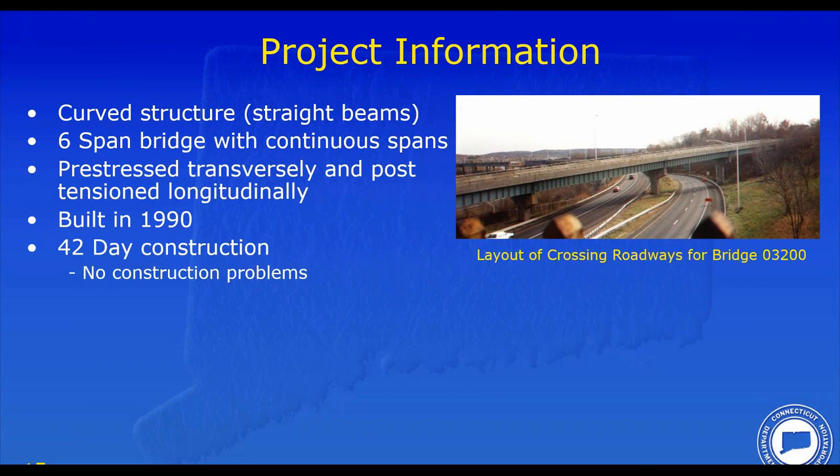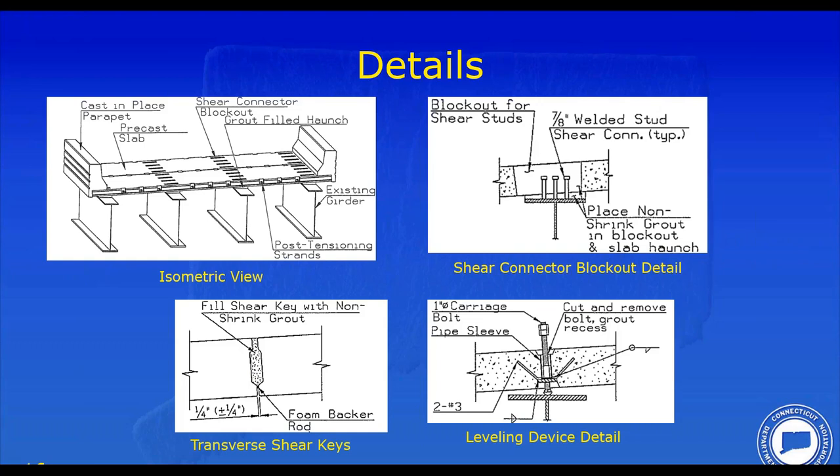We built this deck in 1990. We specified a construction schedule of 120 days and had an incentive clause in the contract. The maximum incentive was paid out at 42 days — and that's exactly what the contractor did, which is a testament to incentives. The bridge was opened in 42 days and there really were no construction problems. I actually went on vacation during one of the first early weeks of the project — this is before cell phones — and I came back from vacation and they were already on span three. It really did work out well, a testament to the details we gathered from around the country.